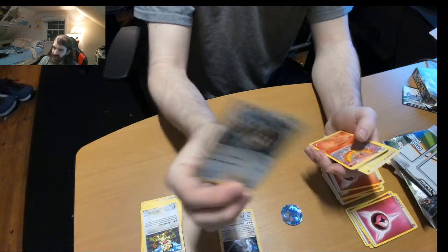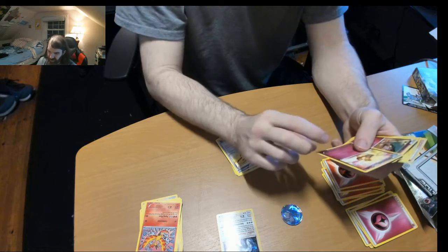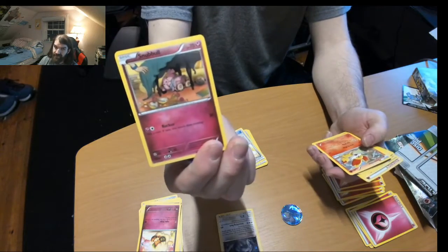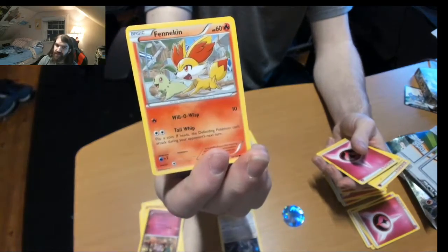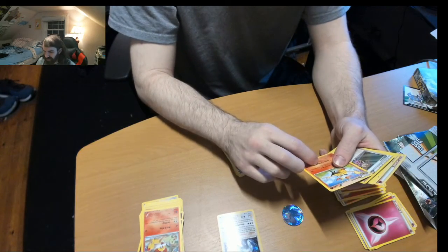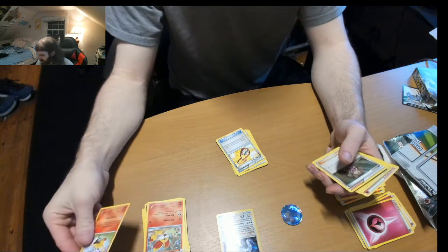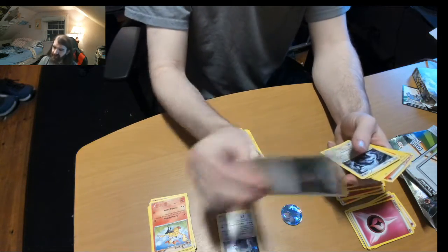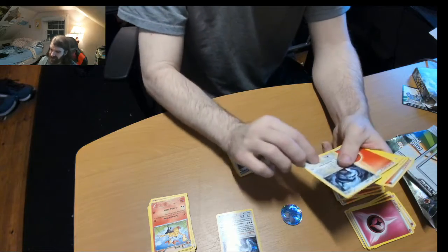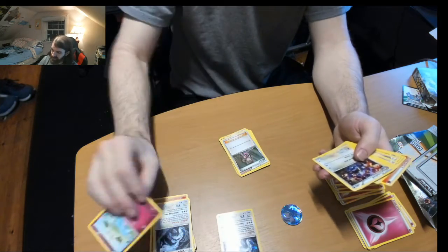Meowth. KansasCon. Moltres. Wormscat or Caterpie. Fennekin — yeah either way works. Fairy, Brightskin — evolves from the Firefox. Sylveon — let's check it next time. Senuna — I'm trying to pronounce it correctly. Maybe it's Lugia Nanofoil.